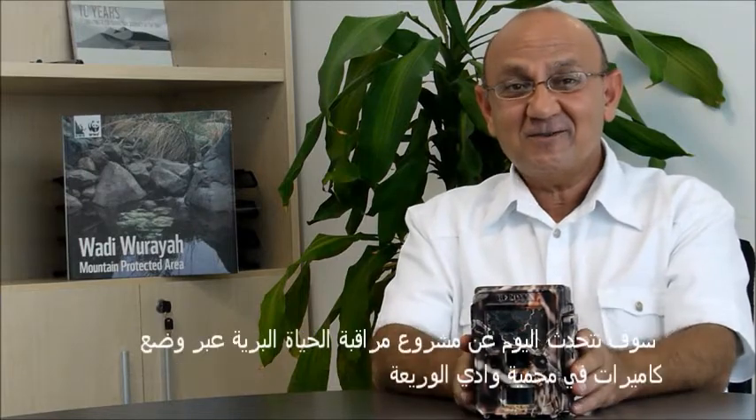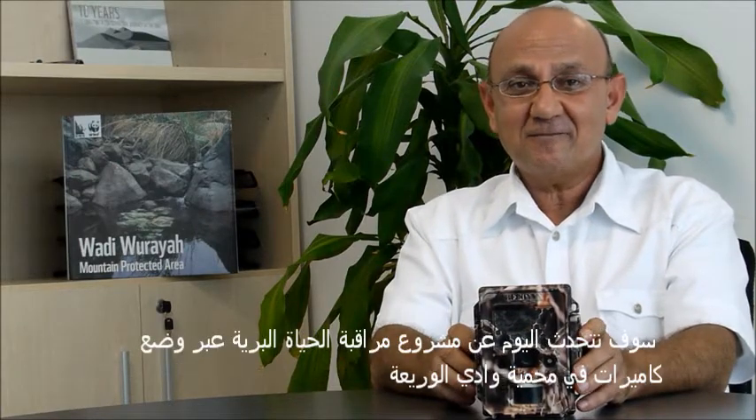Hi, my name is Moa Al-Sawwa, project leader for conservation and education at WWF UAE. I'm here with you today to talk about the camera trapping project we have in Wadi Wari'a.